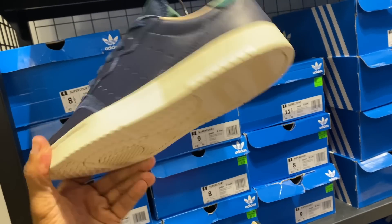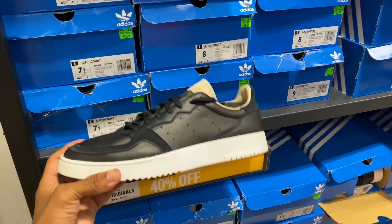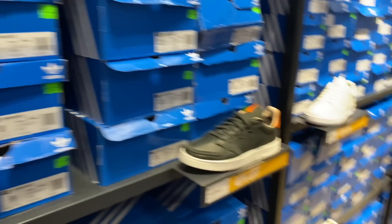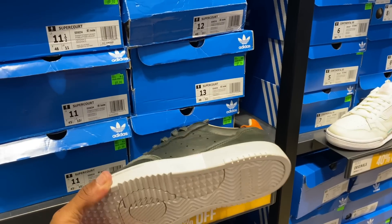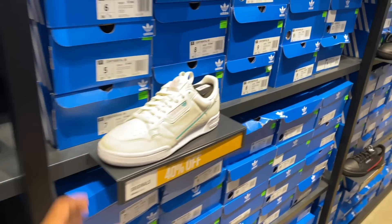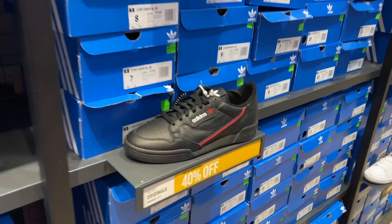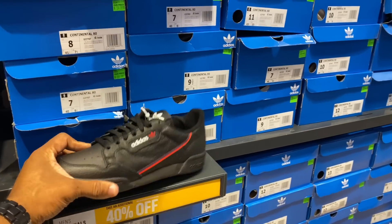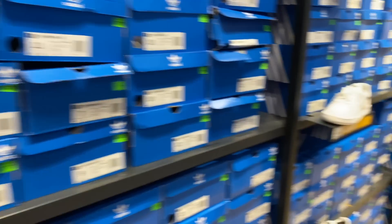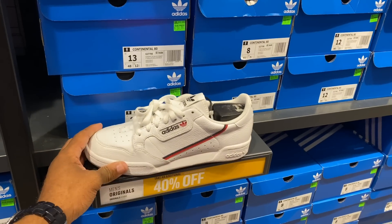You got the black Super Court joints as well, 40% off of $70. I've never heard of the Super Court before. Whatever. Continental 80s — you got the black Continental 80s with 40% off of $60. Then you got the white Continental 80s, 40% off of $60.